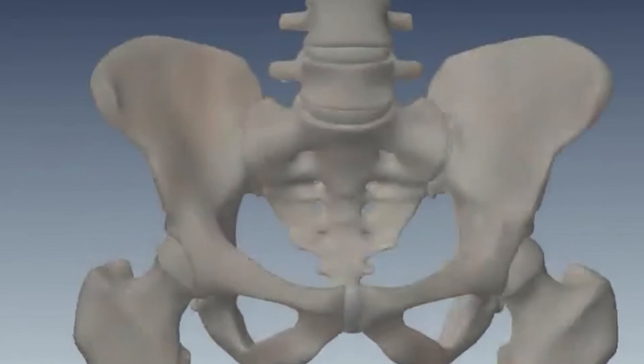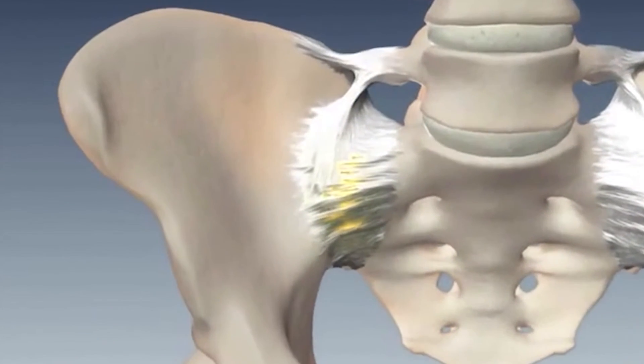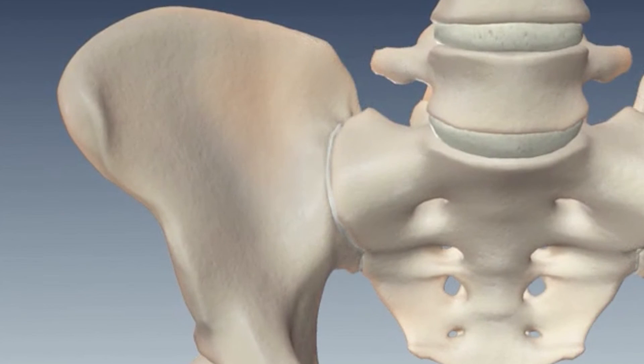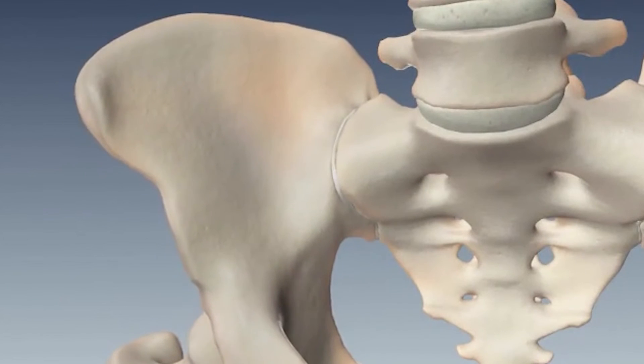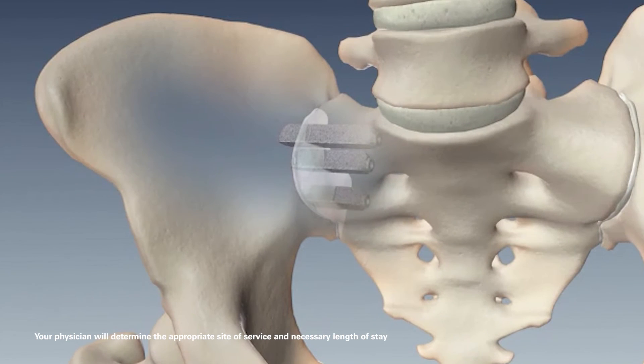iFuse is a minimally invasive surgical procedure that targets the SI joint to fuse it. It's done under anesthesia and we use X-ray to help us place triangulated implants across the SI joint. The procedure takes a little less than an hour, and the patient then goes to recovery and goes home that same day.